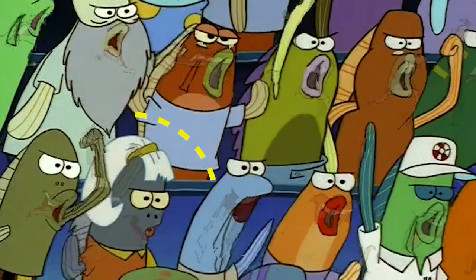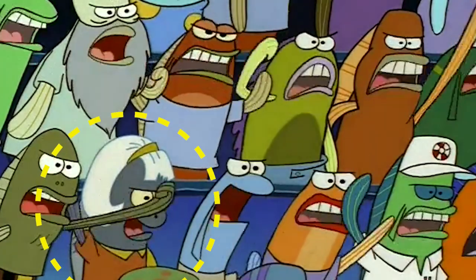But wait, there's more. In the next scene, her entire shirt changes colors from yellowish-green to orange.